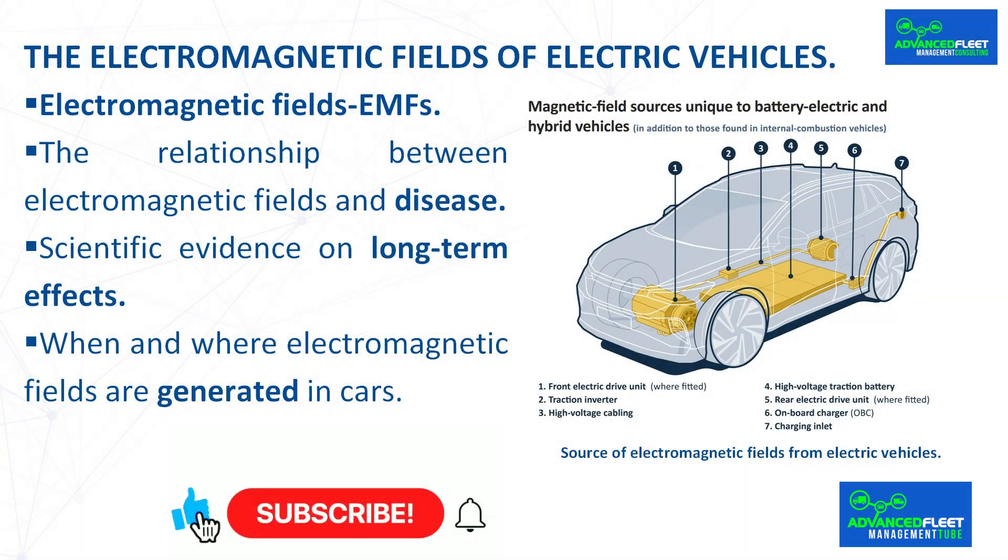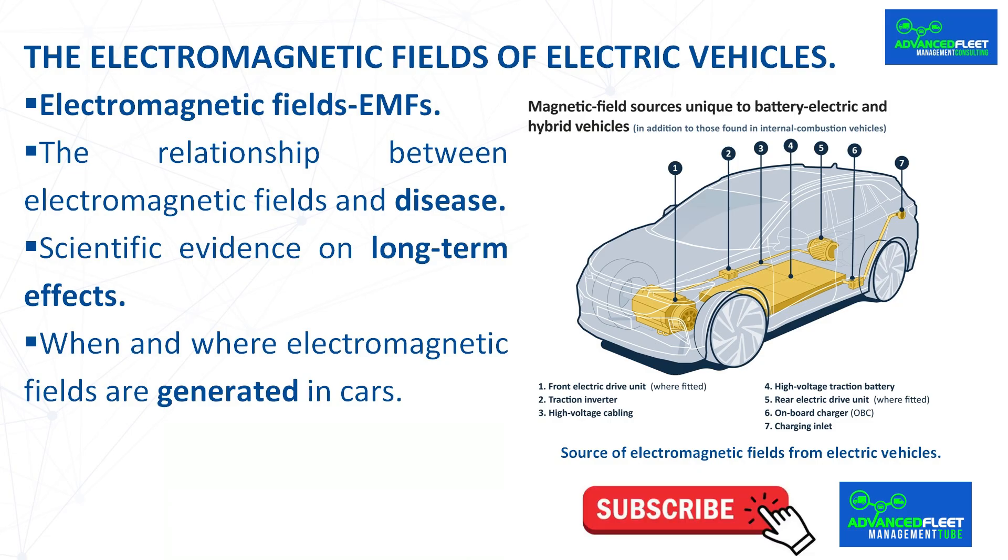The electromagnetic fields of electric vehicles. Electromagnetic fields, EMFs. The propagation of energy in the form of electromagnetic waves is known as electromagnetic radiation. Most EMFs are invisible to the human eye, although some are visible, such as rainbows.